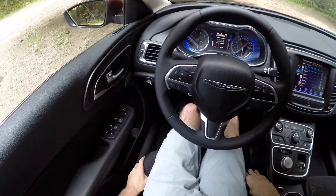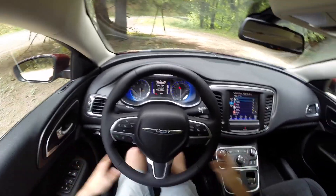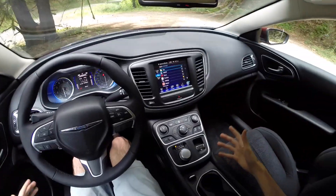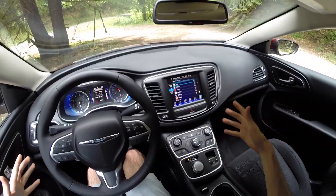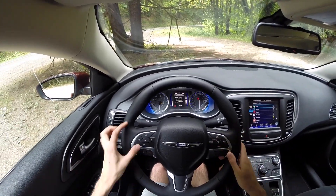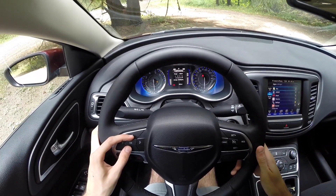Moving on to the interior — comfortable cloth seats, plenty wide with a good amount of legroom. Everything in the cabin is dark black but very simple to use, pretty intuitive overall. You've got automatic windows, automatic lights, and cruise control on the steering wheel, and you can select through menus on the gauge cluster.